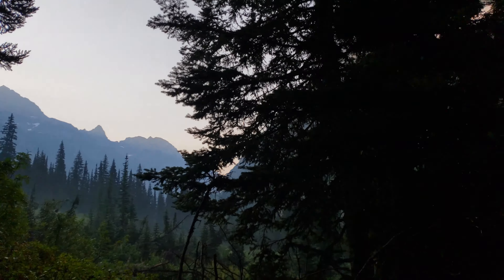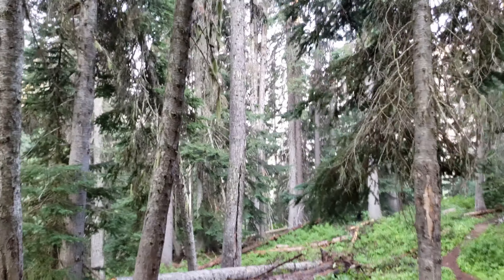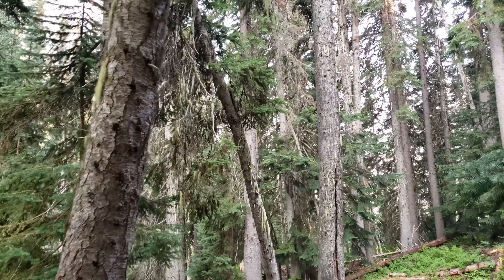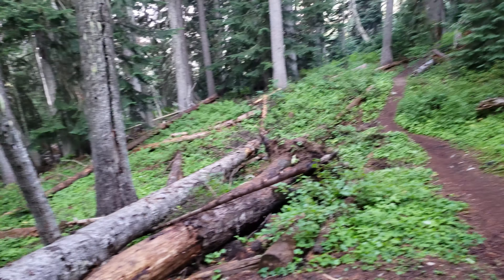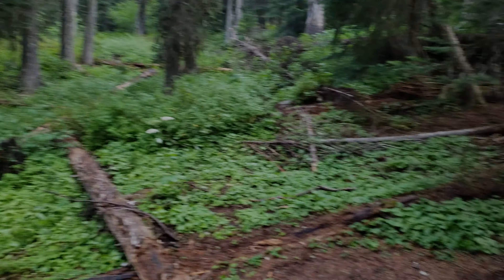There are pretty nice mountain views that way and that way — kind of hard to see them up through the trees, but they're up there too. So there you have it: Fisher Camp, North Cascades National Park.